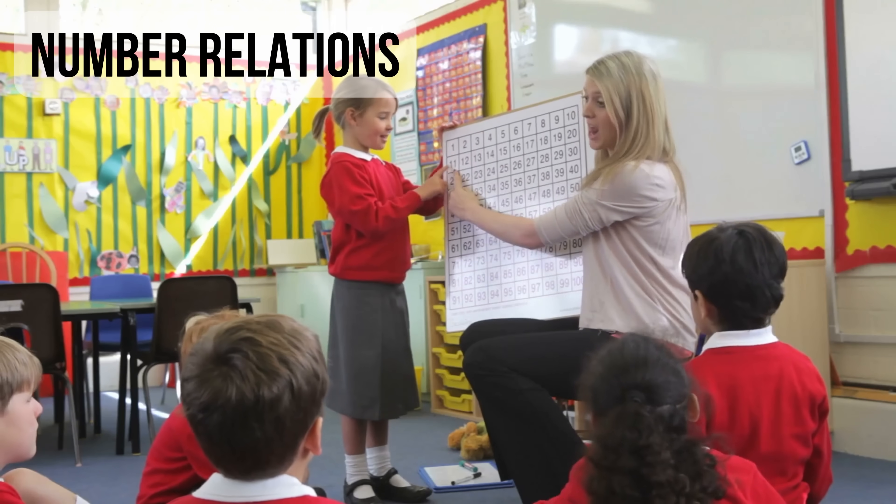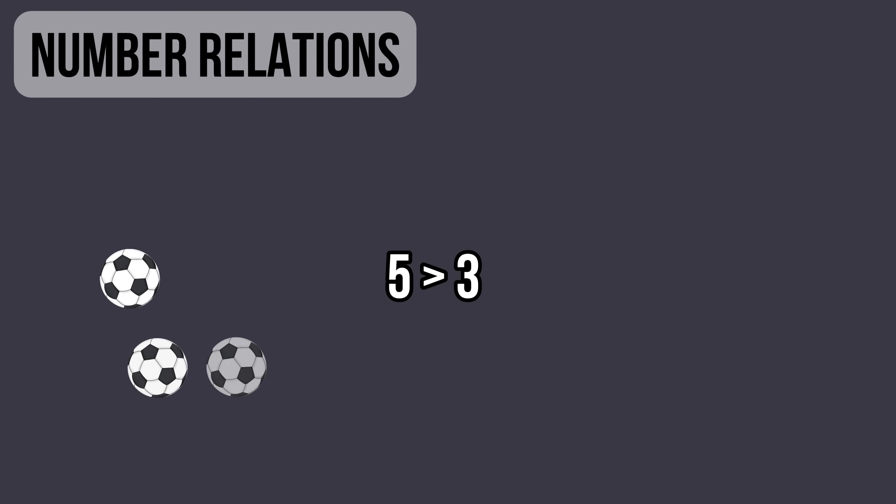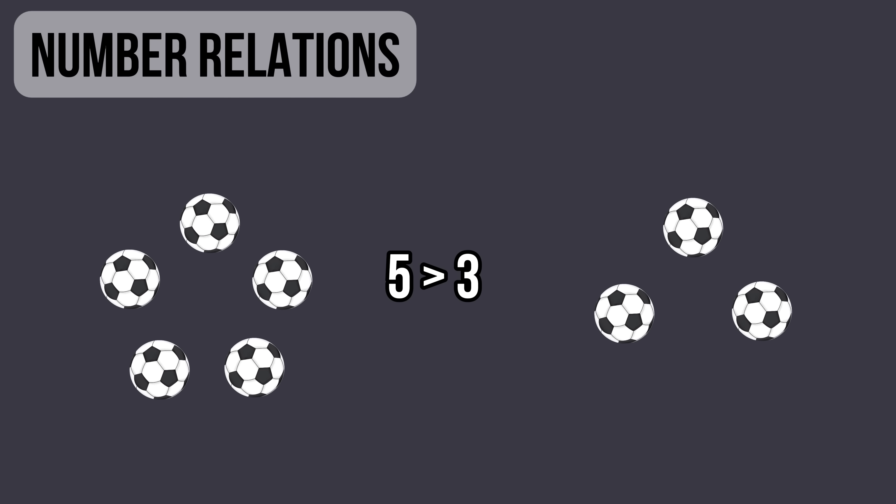Number relations, which involves understanding the relative values of numbers, such as more and less, or closer to and further from.